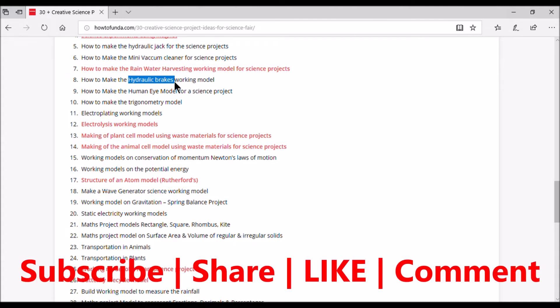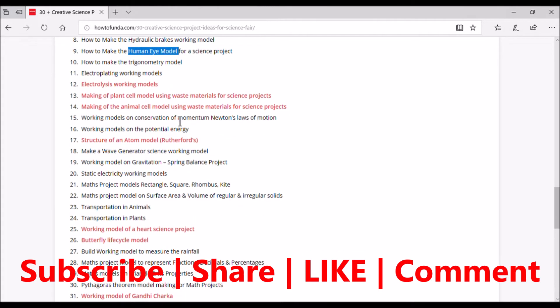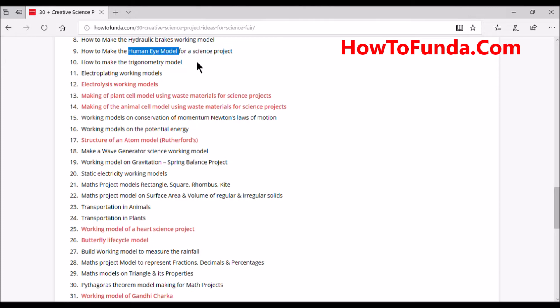The ninth project is a human eye model for science exhibitions. The human eye is very complex and we have already developed a model for it, with a link and content to be added soon. The tenth project is a trigonometric model — a mathematical model that showcases trigonometric concepts at school exhibitions. The eleventh project is an electroplating working model showing how gold and silver electroplating works.